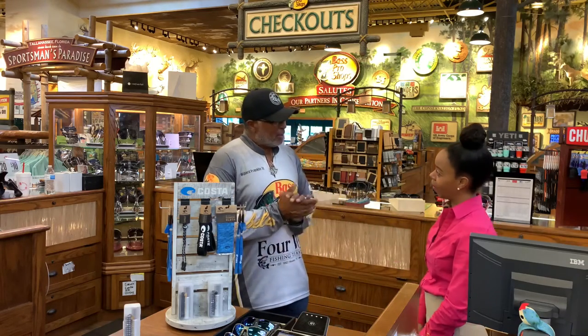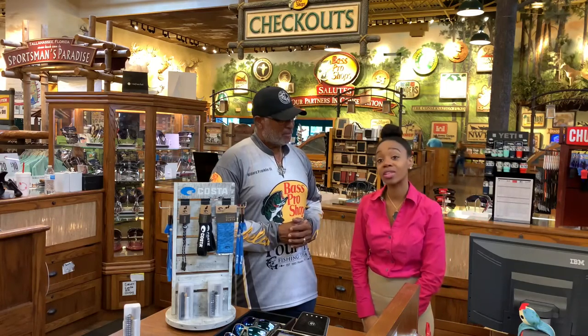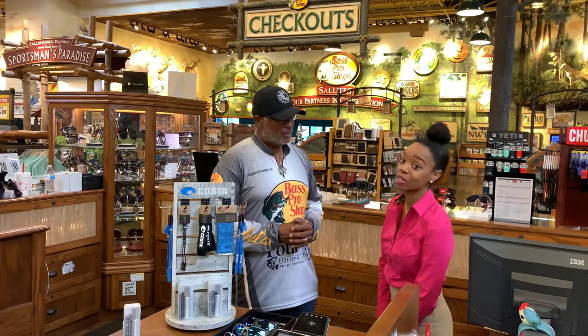Willard Franklin with the 4W Fishing Team. Tell us your name and where we are today. So my name is Ashley. I work with Sunglass Outfitters and we are here in Tallahassee at the Bass Pro Shop.